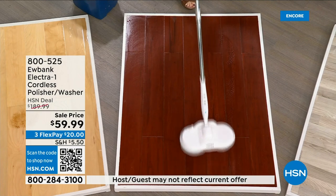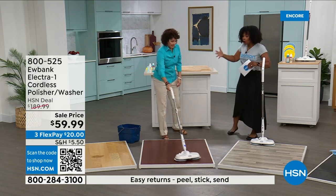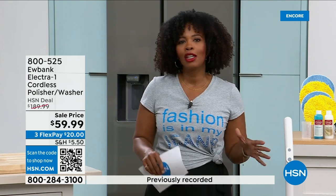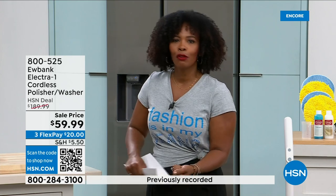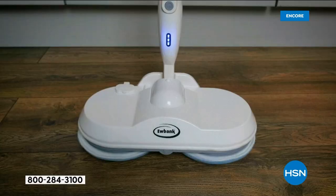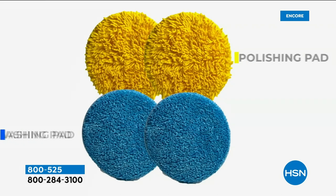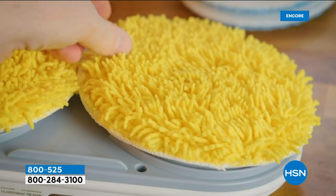Look at these floors — how simple was that? You're going to be able to do this over and over again. It's cordless, and a full charge gives you a full 60 minutes — one hour of cleaning. Imagine using a regular mop and bucket for an hour and how tired you'd be at the end. With Eubank, it does the work for you. We've got it at free shipping today, on FlexPay at $63 and change per payment — and everything is included, nothing is à la carte.